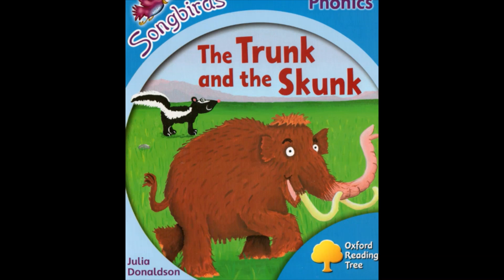Can you read the title? The trunk and the skunk. A trunk is an elephant or mammoth's nose. So we're going to read the trunk and the skunk.